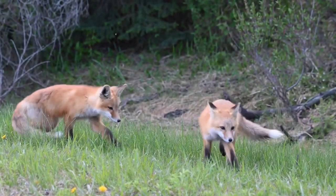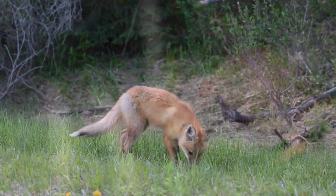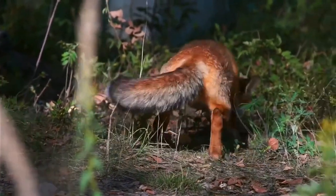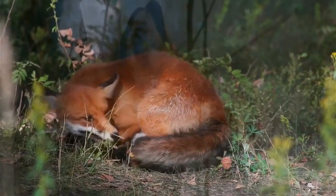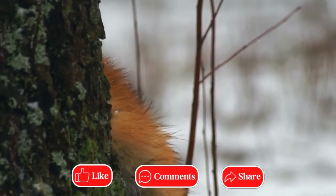Red foxes also have a long and thick tail, often with a white tip, which makes them easily recognizable. Their ears are pointed and directional, allowing them keen hearing.